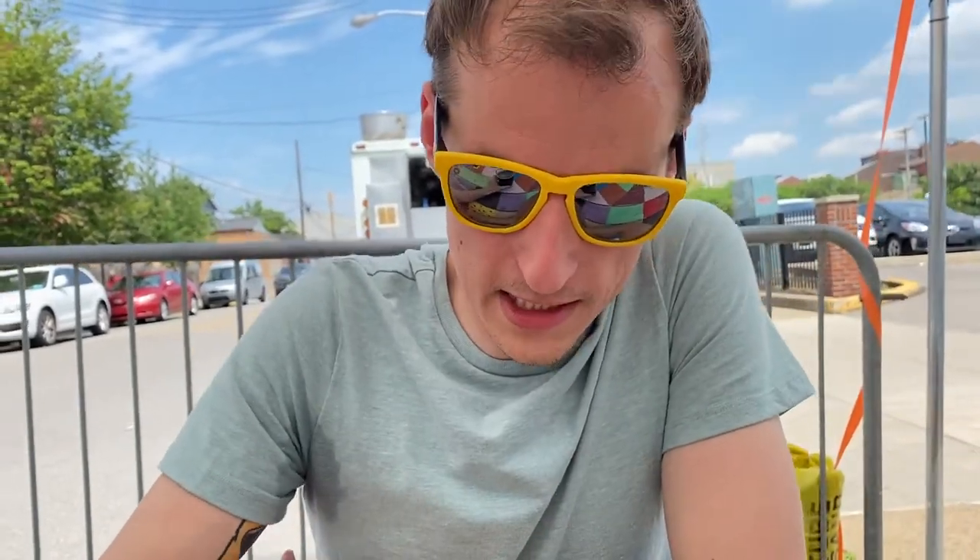Brown ales obviously have a distinct color to them. But what intrigues me about this one is that there's some chocolate added to it, which is a little different for a summertime beer — and also for a brown ale — so I'm intrigued to try this.